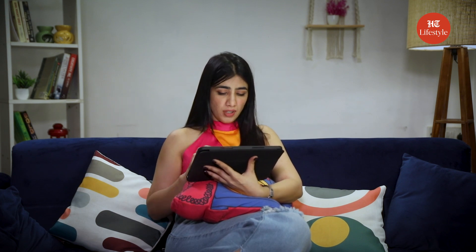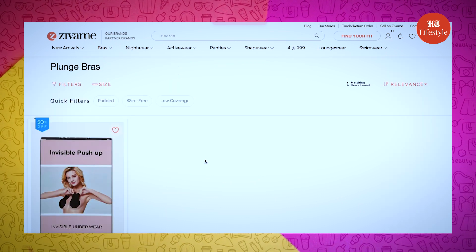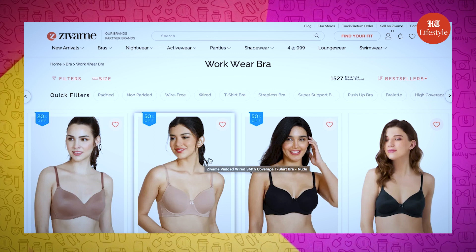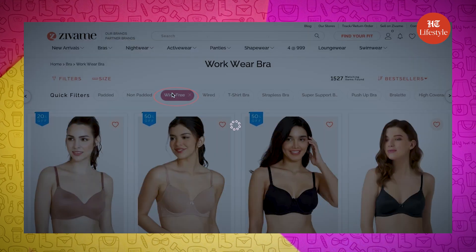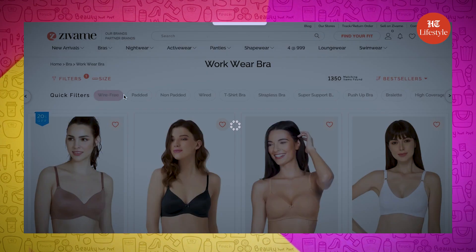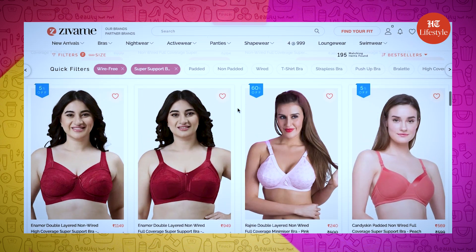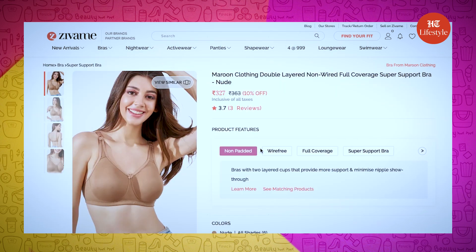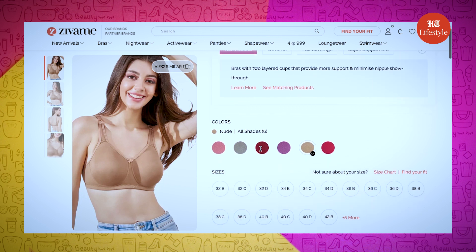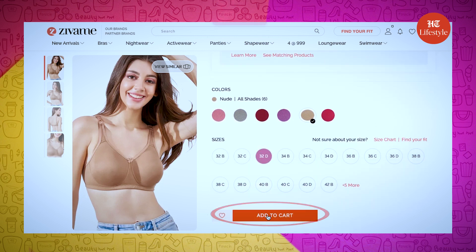This reminds me that I need a new t-shirt bra for my formal outfits as well. Let's quickly click on 'at work' under shop by collection in the bra category. Now let me select some quick filters — I want a wire-free bra and a full support bra, so I am going to select a super support bra and look for some options. I really like this nude shade, double-layered and non-wired bra with full coverage, and it's for just 327 rupees. I'm adding this to my bag.